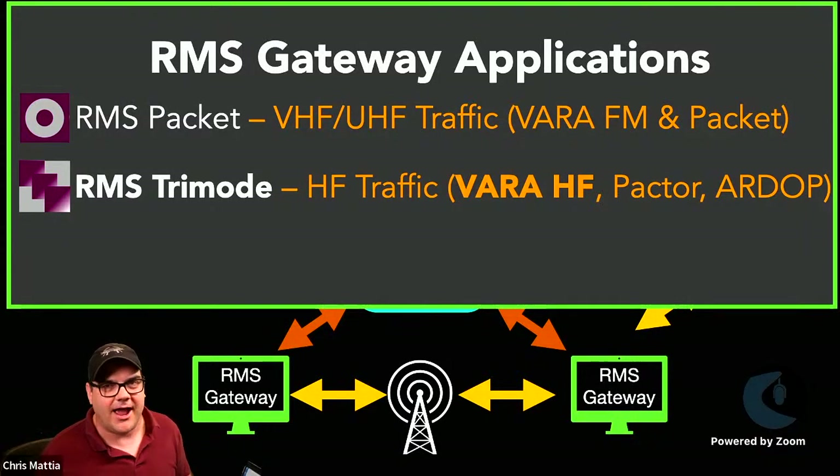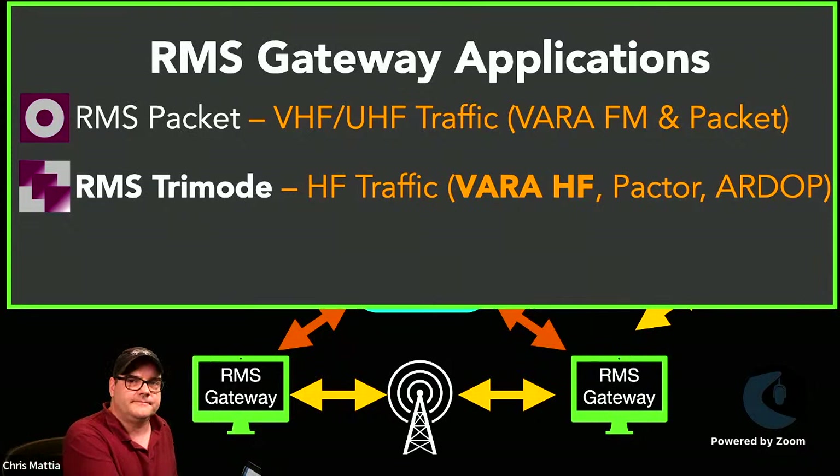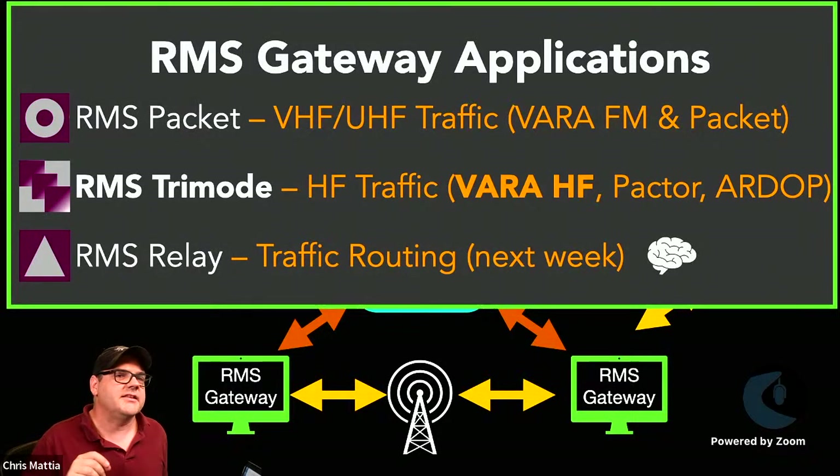RMS Tri-Mode is 'tri-mode' because it handles three modes. It can handle skywave propagation, NVIS propagation, and local ground wave traffic. It also handles multiple modes of communication simultaneously: VARA HF — which we're focusing on today — PACTOR, and RDOP, which is an HF packet mode. The RMS Tri-Mode application allows all of these to happen simultaneously, including on multiple frequencies or multiple bands at the same time.